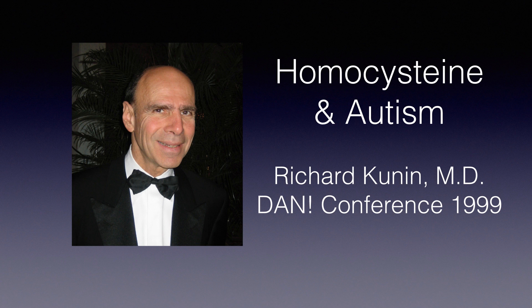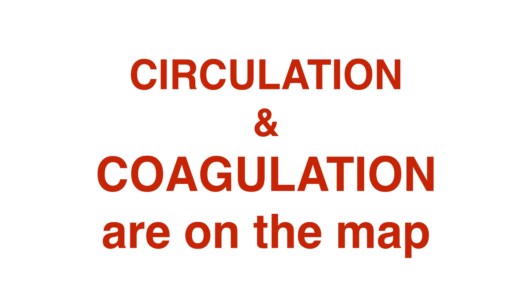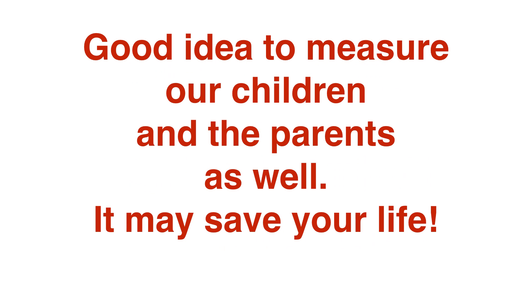So, I think what I'm going to do then is simply tell you that circulation is on the map, and from the laboratory point of view it means coagulation is on the map. It means it's a good idea to measure our children, and maybe since these are genetic factors, the parents as well — you may save your own life.